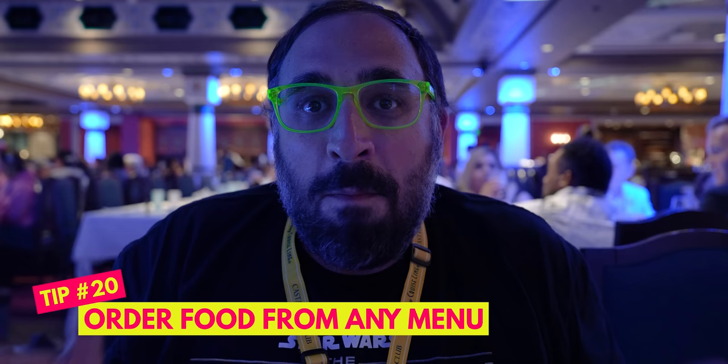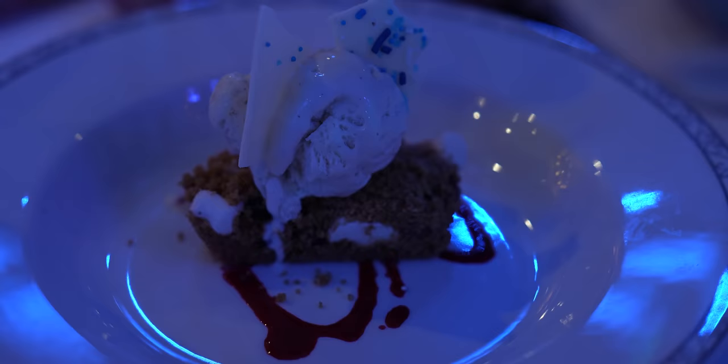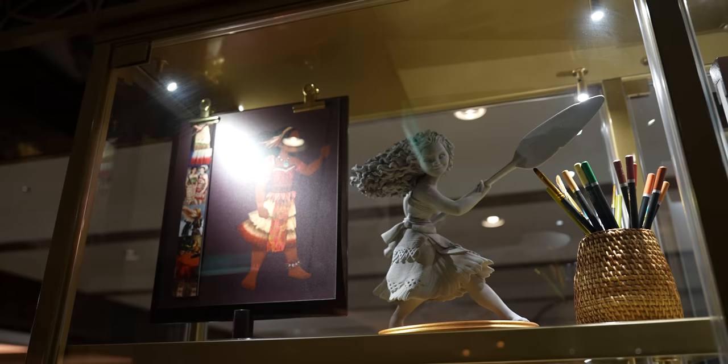Another Disney cruise pro tip valid for any ship: if you're at a main rotational dining restaurant and liked something from one of the other restaurants, just tell your server. Because they share kitchens, they can often get you dishes from the other two main restaurants. This doesn't apply to Palo, premium restaurants, quick service, or the buffet. Great for picky eaters — your kid can have the same favorite dessert every night. Adults can also order from the kids menu, like Olaf's s'more bar, which is worth trying.